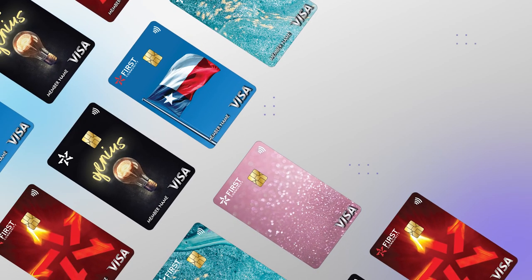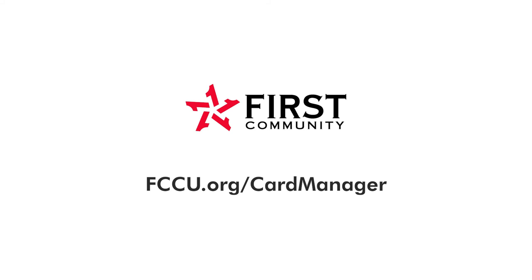Manage all your FCCU cards now. Learn more at FCCU.org/card-manager.